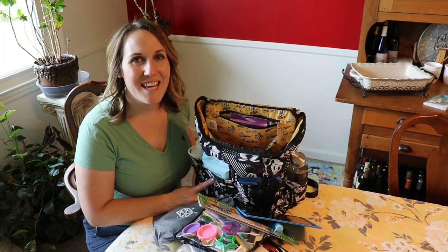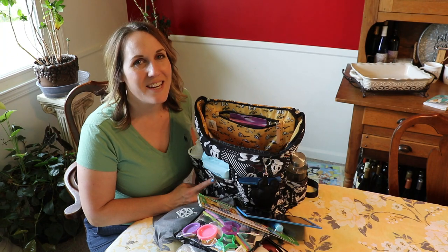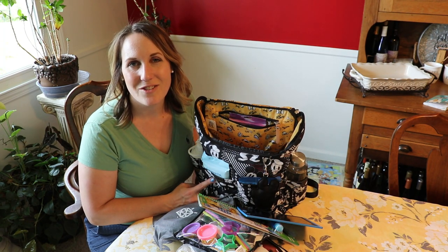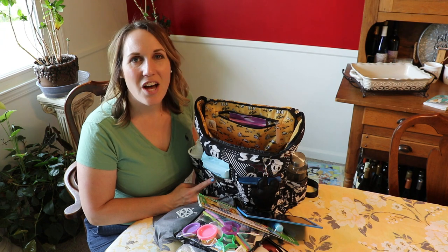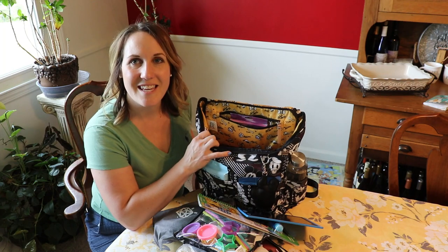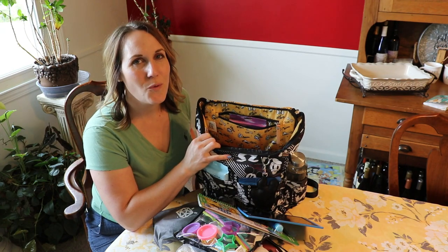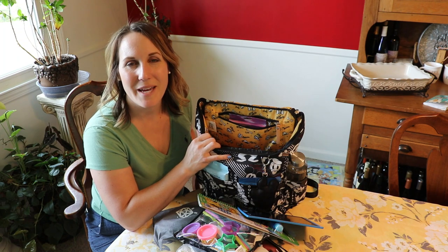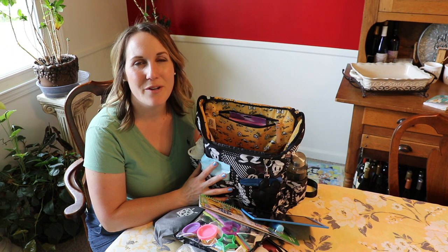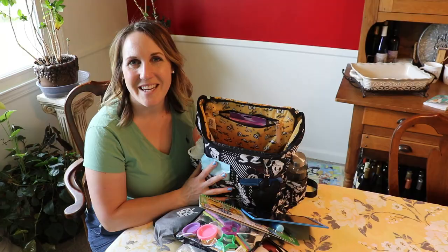So that's everything I keep in my diaper bag. I hope this helps you decide what you need in your diaper bag for a toddler or someone who has a medical condition. Make sure to comment down below if you have any other ideas of what you think are necessities in the bag, and don't forget to subscribe if you want more tips and tricks on how to make life a little easier. And if you have a family member who's diabetic, make sure to put the syringe symbol down below so that we can be buddies.